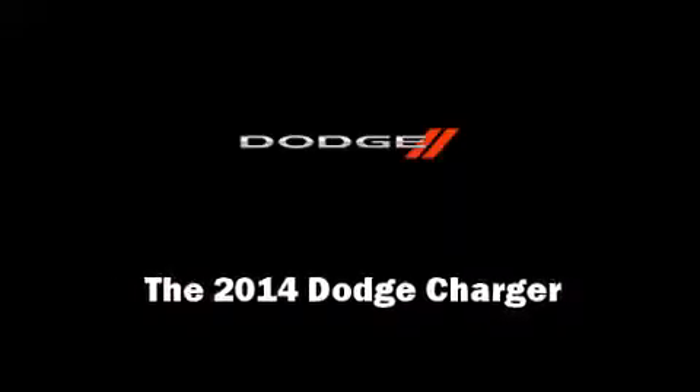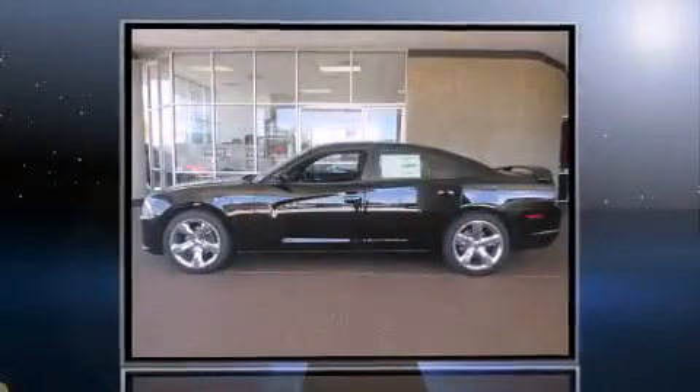Introducing the 2014 Dodge Charger. This four-door, five-passenger sedan leads among competitors in its segment.